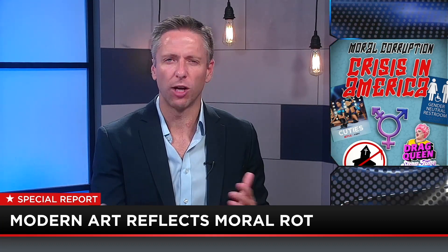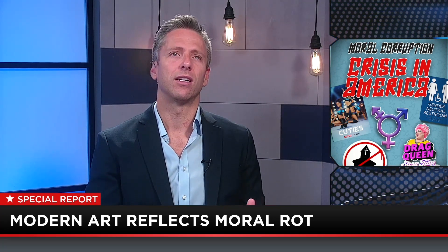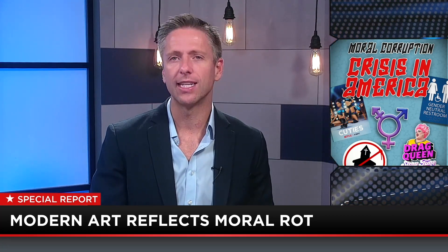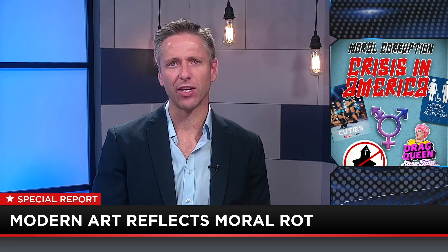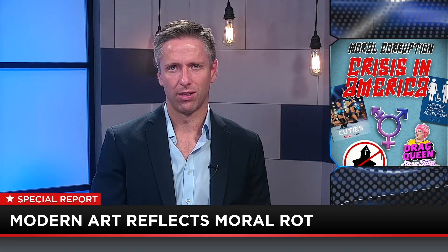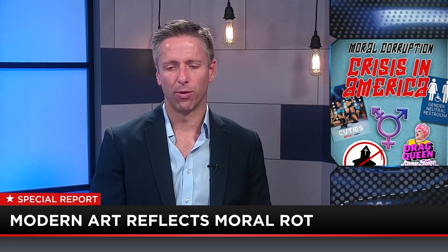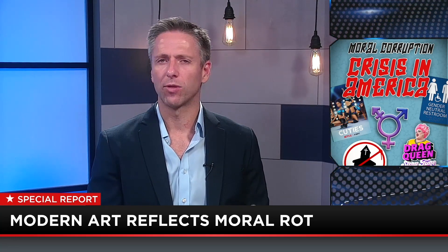They're still beautiful. Modern artists think art is supposed to be ugly because it's supposed to challenge the idea of beauty, and that art is anything that makes you feel. A two-year-old having a tantrum makes me feel — that doesn't make it art. What modern artists try to do is make you feel shocked and disgusted. That's the point of modern art.